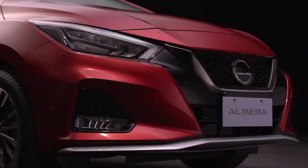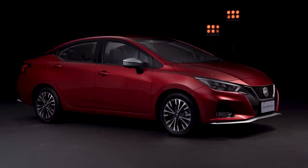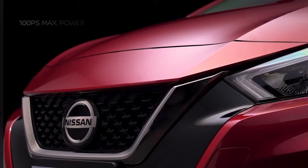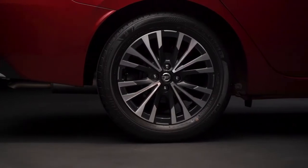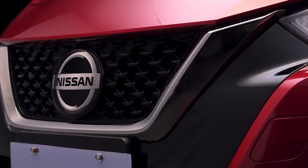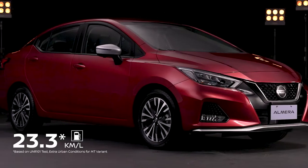First, let's talk about dynamic driving power and fuel efficiency. The power of the all-new Nissan Almera complements its premium and sporty exterior. The all-new Almera's 1.0L turbo engine with 152 Nm of torque has the pulling power to easily climb up through steep hills. This is class-leading power, the same as a bigger displacement engine counterpart.